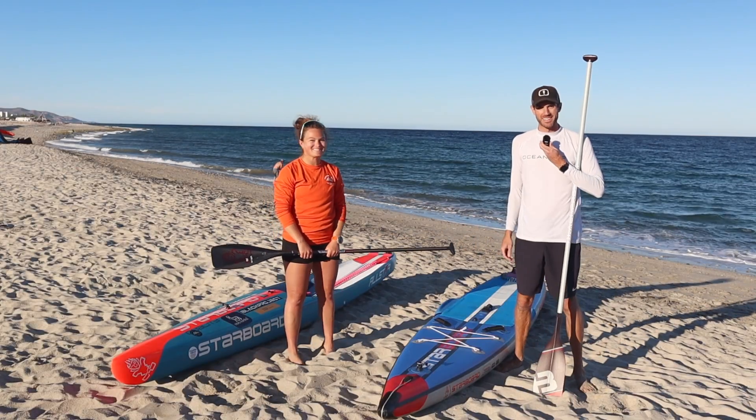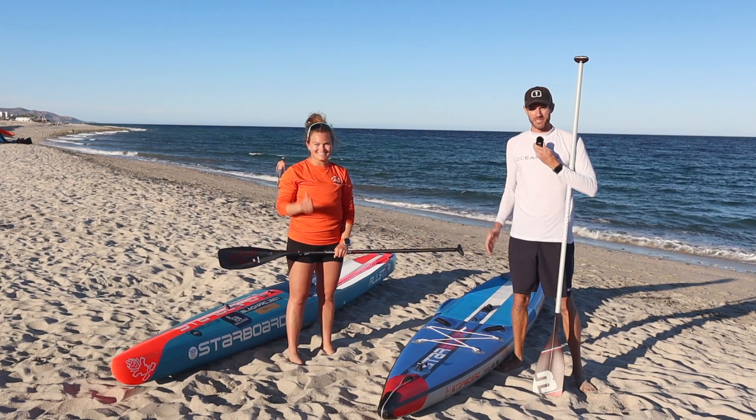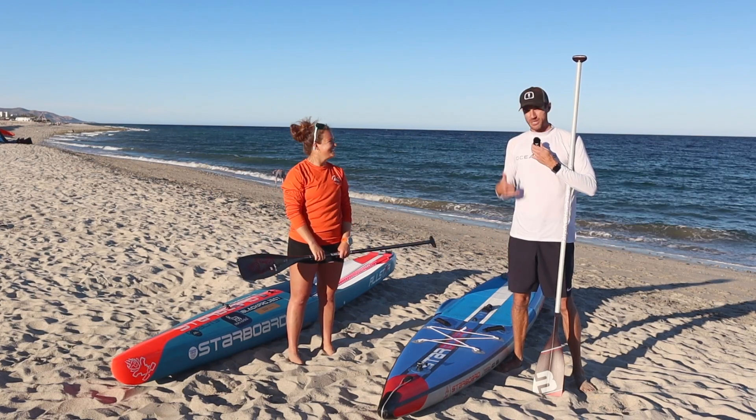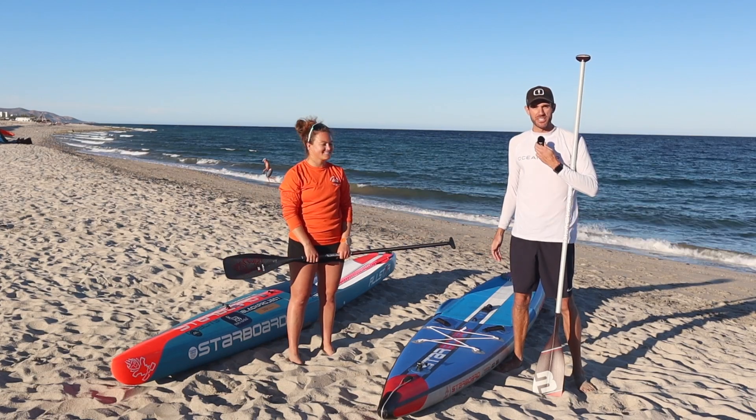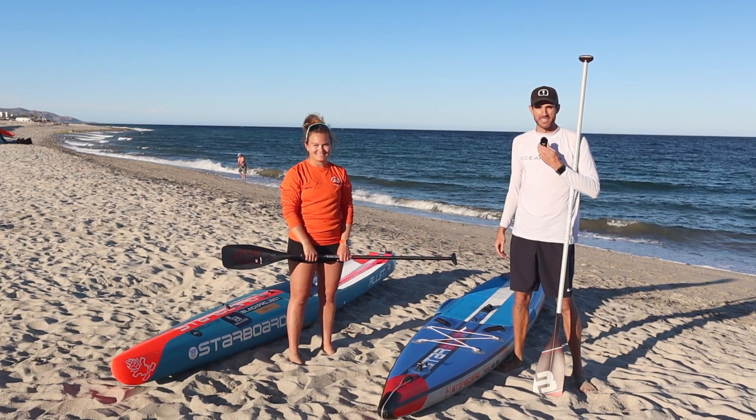Alright, we have made it back and I've successfully survived my first official downwind paddle — super stoked about that! Now let's take some time to talk about the gear we used for our downwind session, how it performed, and some of our thoughts.